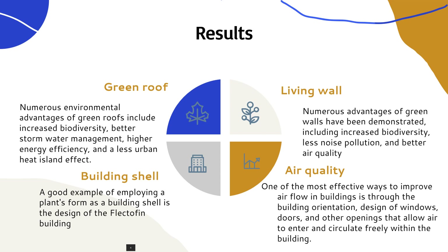A good example of employing a plant's form as a building shell is the design of the Flectopen building. The UIS building also has the ability to feature this study.